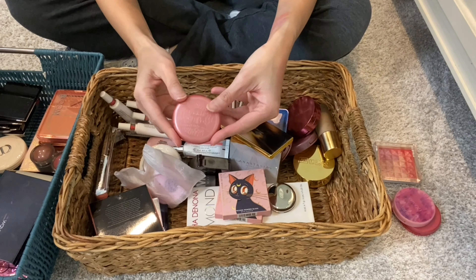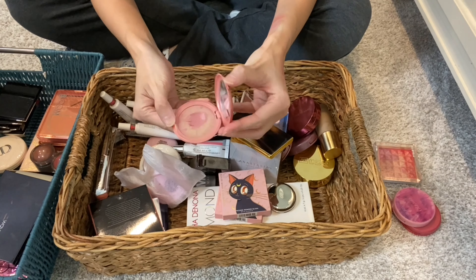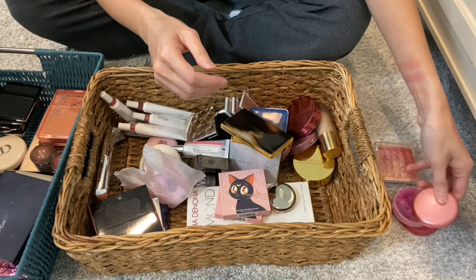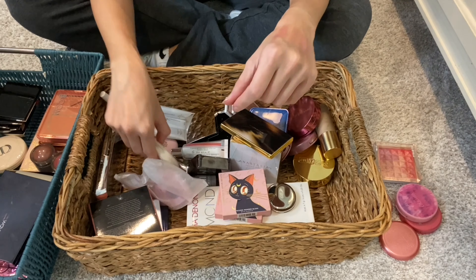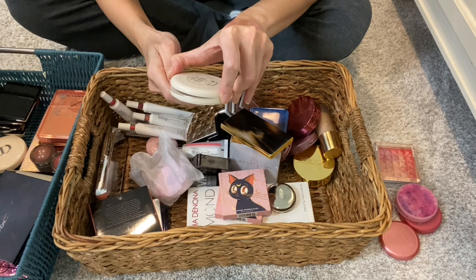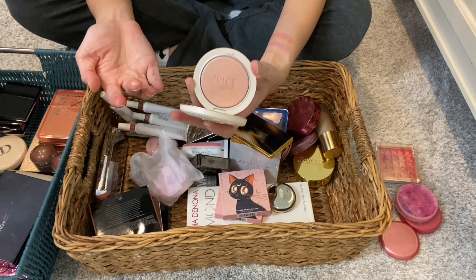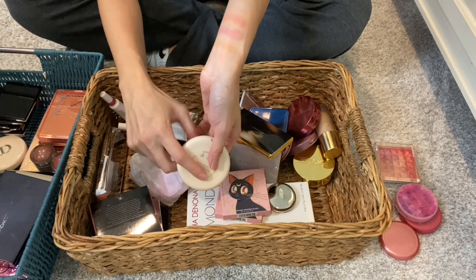Then I have another Stila Convertible Color cream blush. I think this is Lilium and it is gross — I've had it for so long. Gross. Ready to declutter this. I was saving it for this declutter video. Yeah, it's time to go. And then I have another Dior luminizer, Golden Glow. I think it is just as beautiful as Pink Glow — definitely a success for Dior with the relaunch of these luminizers.